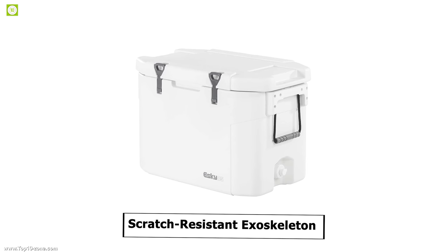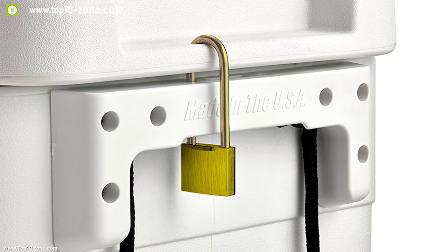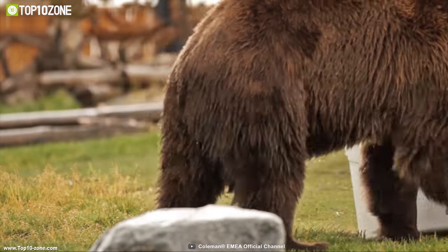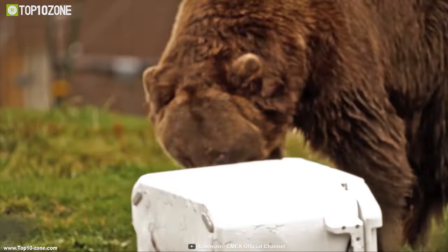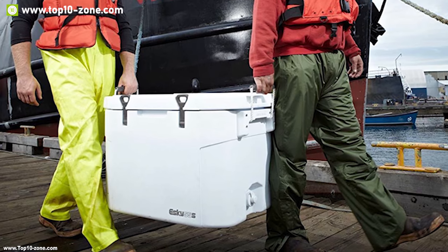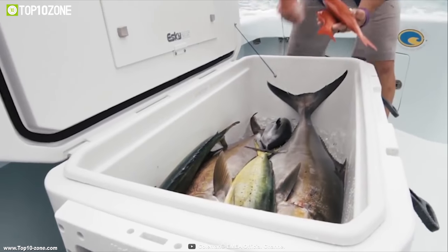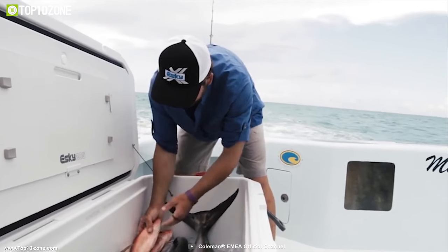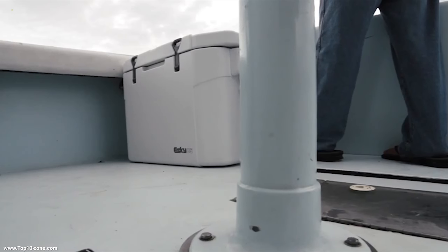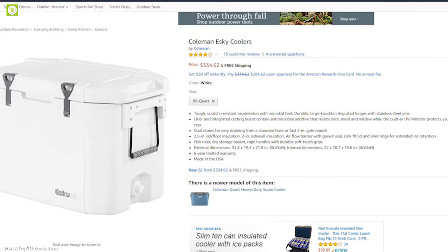This cooler's scratch-resistant exoskeleton body makes it super durable to withstand any weather condition, while its non-skid feet ensure it stays locked in place. In fact, the cooler is so rugged that it can withstand a bear attack. Weighing around 42 pounds, its lightweight construction makes it ideal for any adventure. With good reviews and ratings from customers, you can get this portable cooler at around $335 on Amazon.